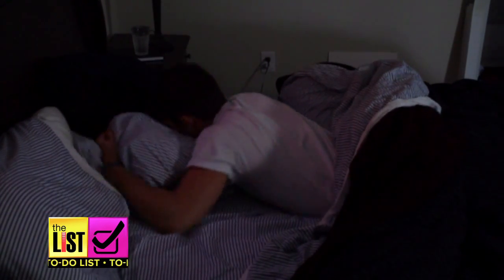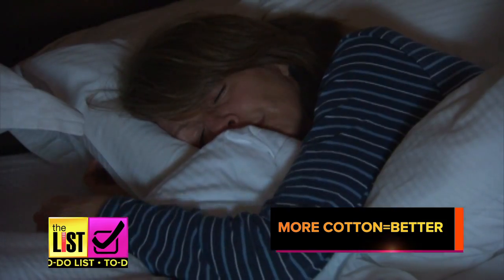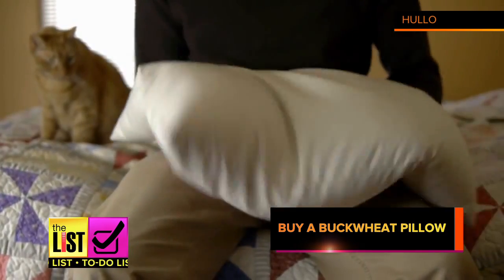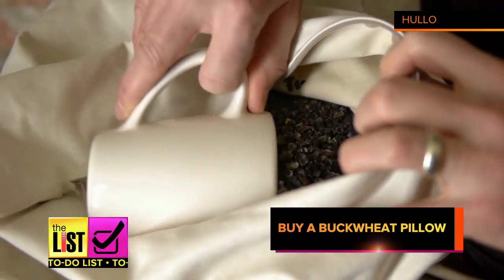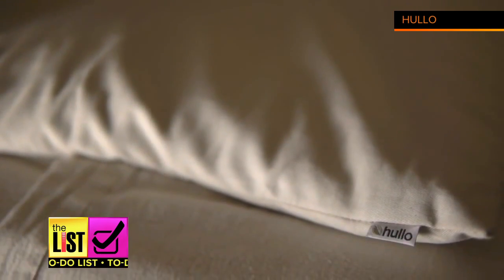Next, when it comes to your bedding, get as close to 100% cotton sheets as possible rather than a polyester blend. Cotton breathes the most and will keep you the coolest. Also, try buying a buckwheat pillow. The material allows air to flow and won't hold onto your body heat even when inside a pillowcase.